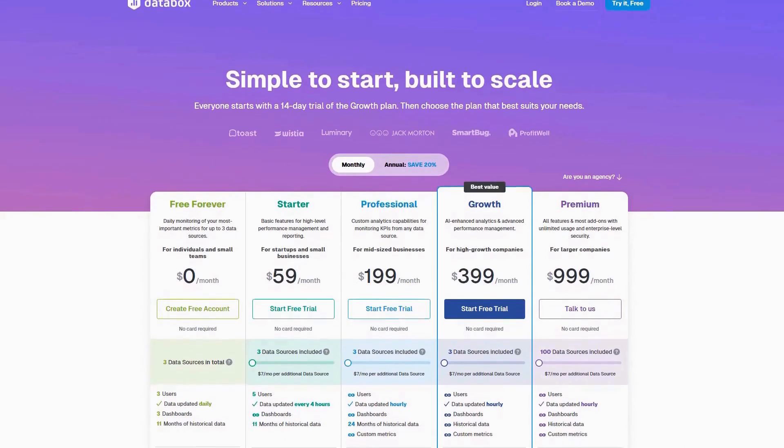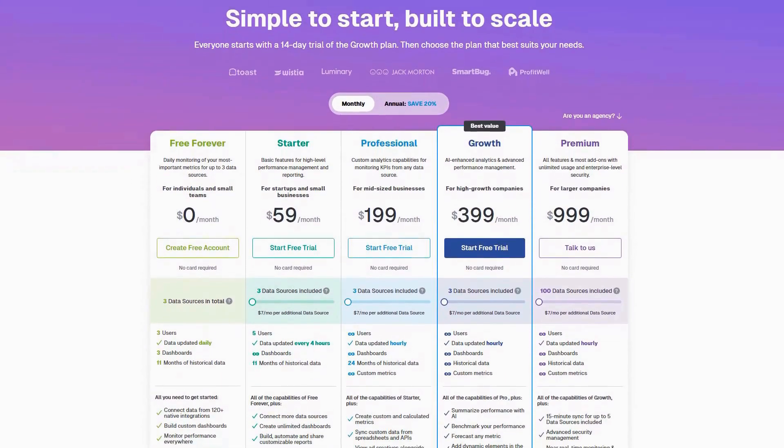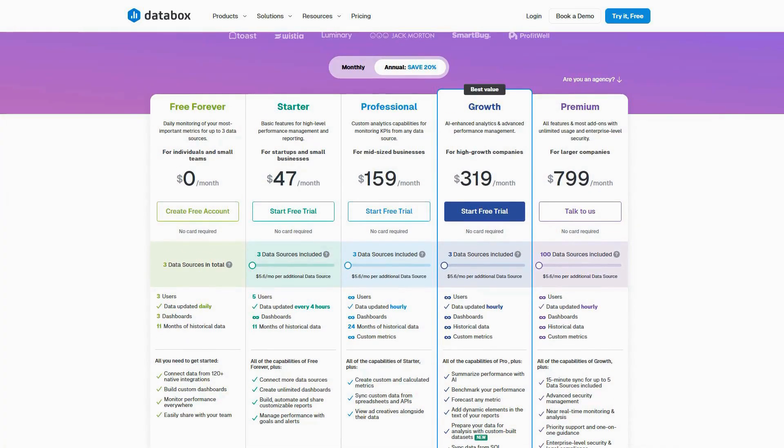Pricing starts with a free plan, while paid plans begin at $59 per month for starter, $109 per month for professional, and go up to $999 per month for enterprise. Reviews consistently praise Databox for its user-friendly interface and time-saving automation, with many highlighting how the platform has improved team alignment around key metrics.